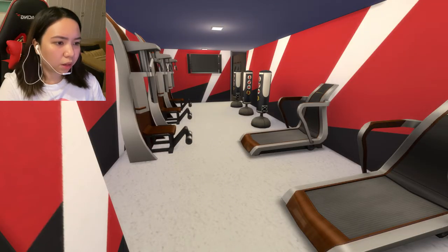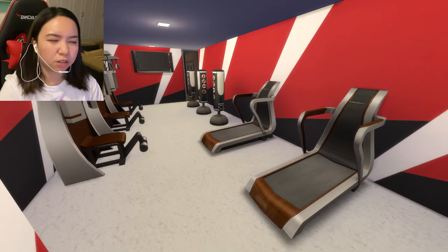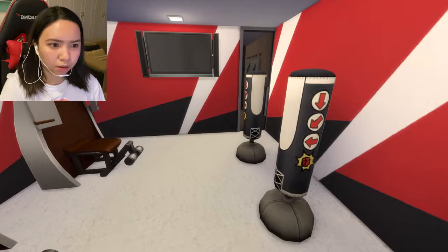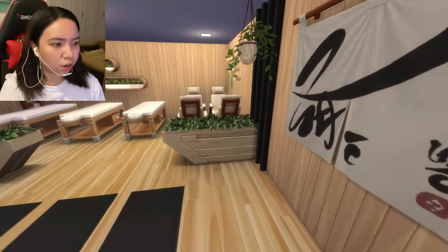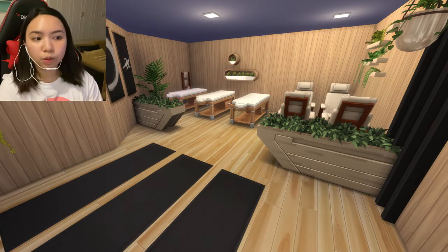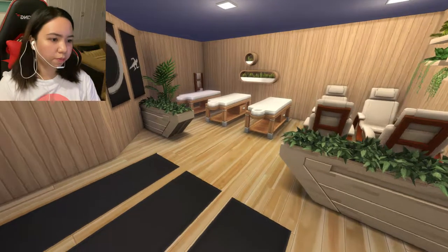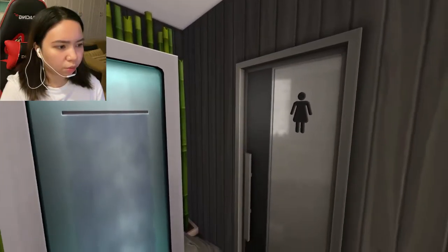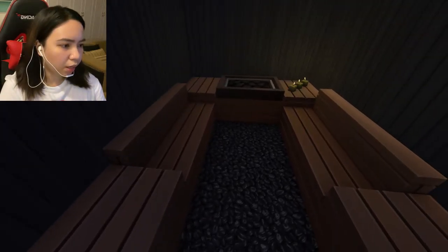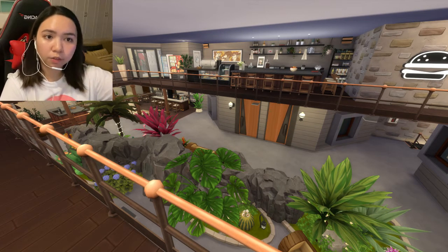Then the gym. It looks a little bit small, so I placed a mirror here to give it an illusion that it's spacious. This gym area can fit probably 8 to 10 people. This door leads to the massage or spa area — I would call this the zen area because you can also do yoga here, very relaxing. And then the room beside that would be the sauna area — women only and men only. They're basically identical.